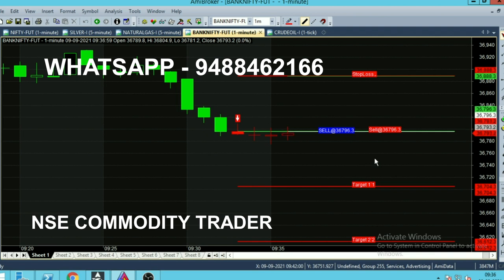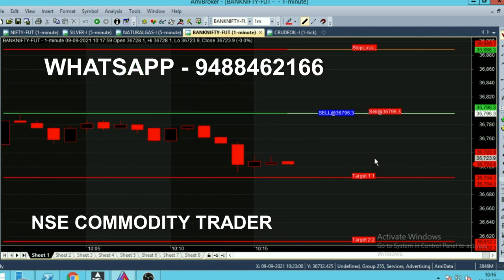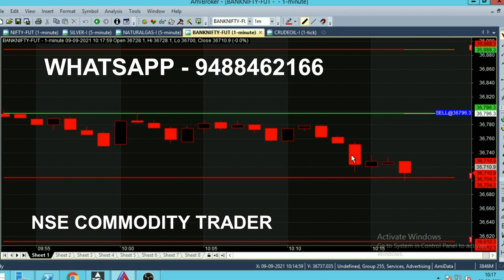You can see the targets and stop loss as well. Every day, whenever the market trend changes, you will receive these calls automatically with candle colors. Now the time is 10:16. After about 45 minutes, the market has finally come near the first target range, currently trading below 36,720. The first target of 36,704 has been broken out successfully.